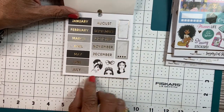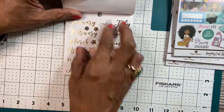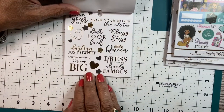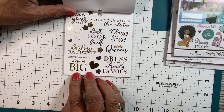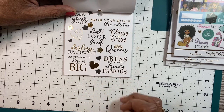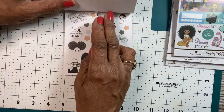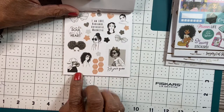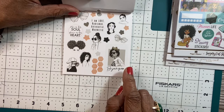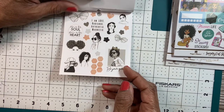This is the monthly, some of the girls. These are the months in foil. These are different sayings: Darling, you own it. Don't be afraid to dream big. Dress like you're already famous. Classy and sassy. Know your worth, then add tax. All right now. More of the girls. I'm love, radiance, authentic, and magnetic. Fire in her soul. Grace in her heart.